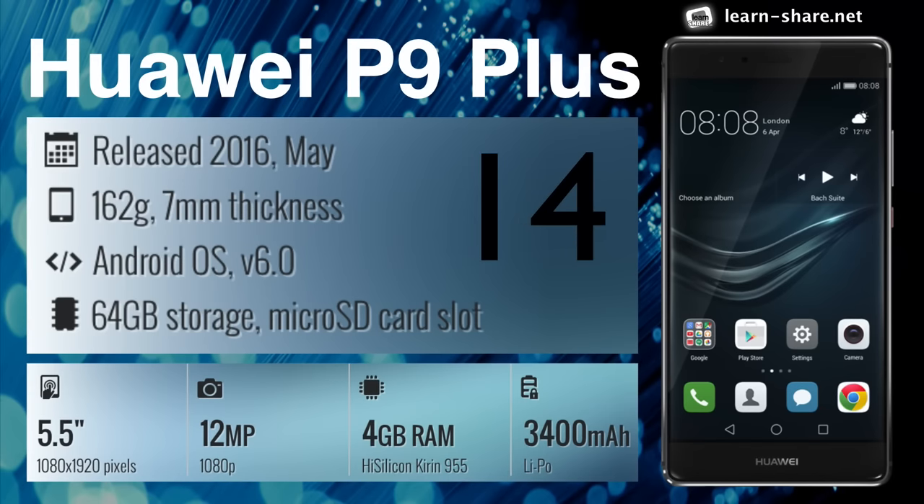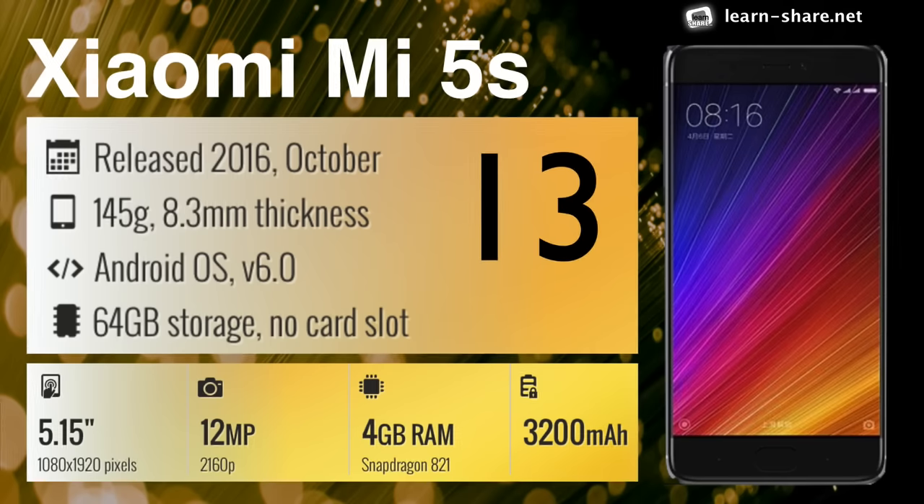Huawei P9 Plus — looks and feels expensive with a very solid battery. Xiaomi Mi 5s — a stunning HD display, a sunny camera, and great battery.